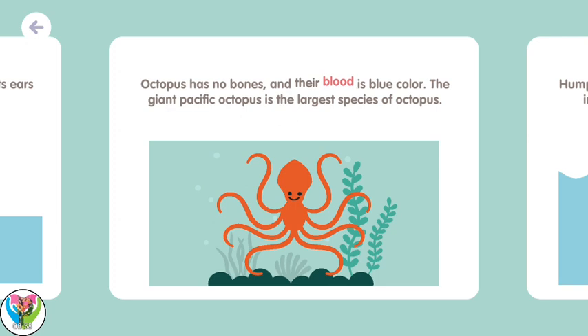Octopuses have no bones, and their blood is blue. The giant Pacific octopus is the largest species of octopus.